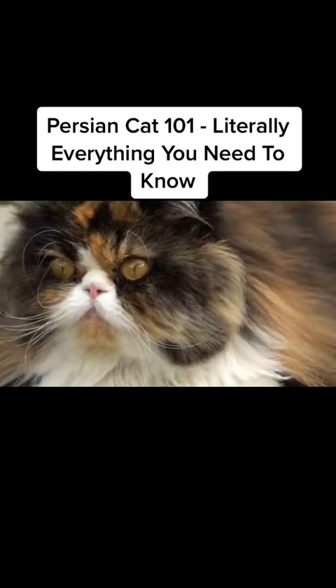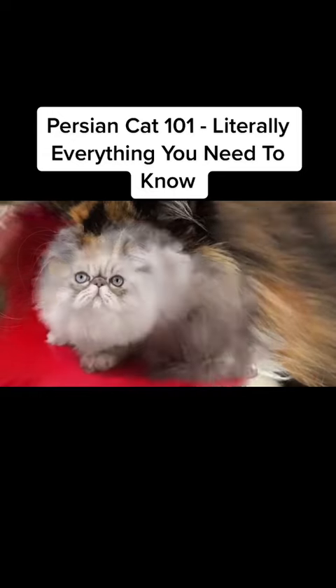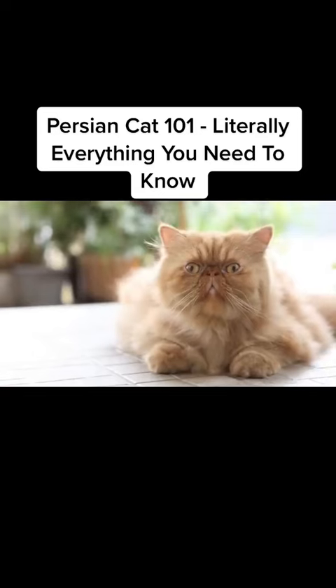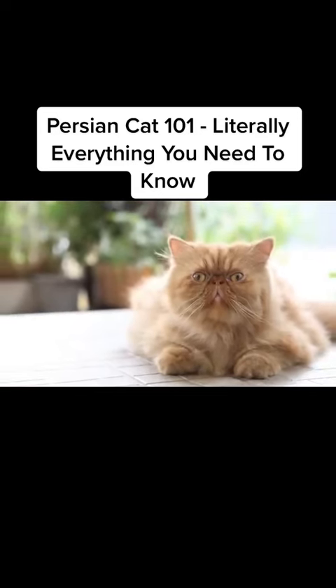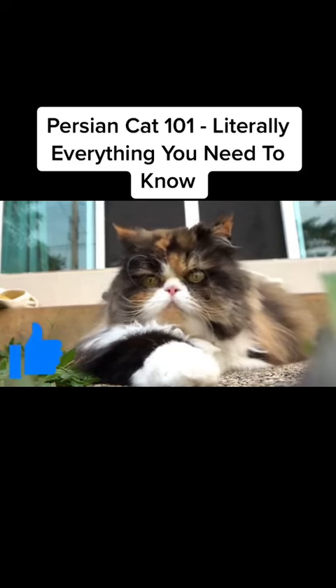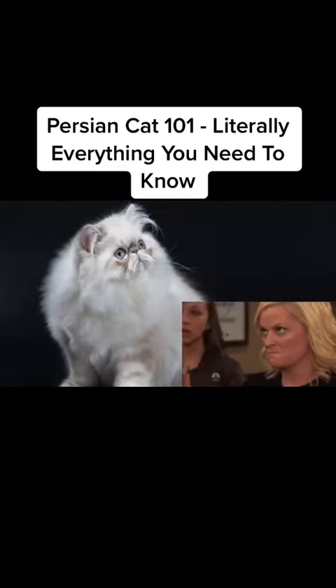The peke-faced Persians appeared recently, in the 1960s. At first, breeders were discouraged from pursuing this type, because these cats are prone to some severe health issues. Nowadays, only the peke-faced Persians are recognized as a breed by the major cat associations. This puzzles many cat lovers worldwide.